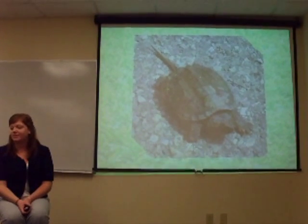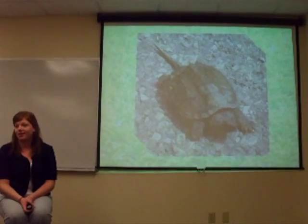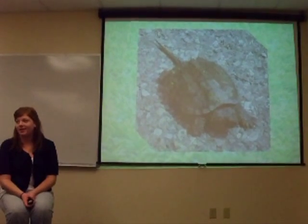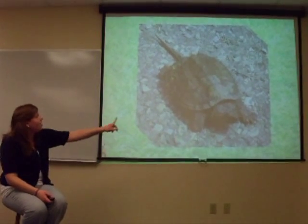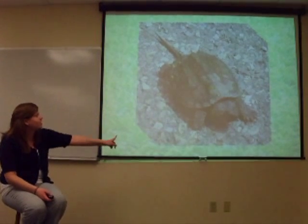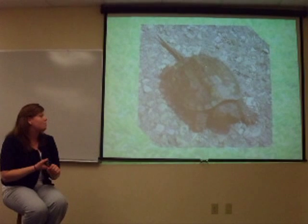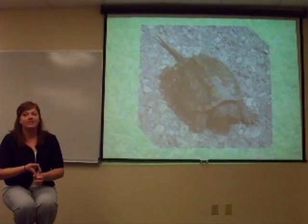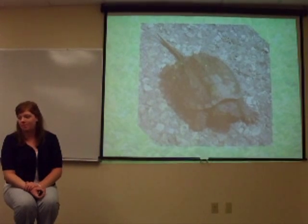It's a snapping turtle. Do you know what the adaptation is? Its shell — it's very pointed, and the tail is pointed. It's hard to see in the rocks, so it would be camouflage. And a snapping turtle snaps at you, so that would be its defense mechanism.